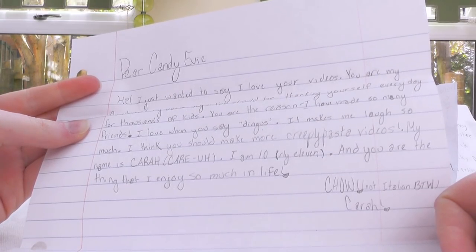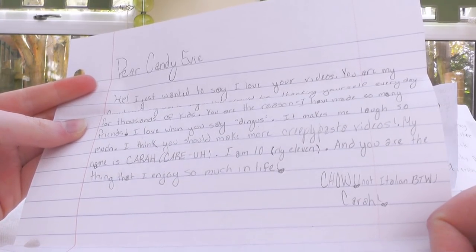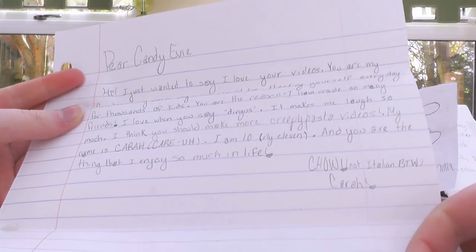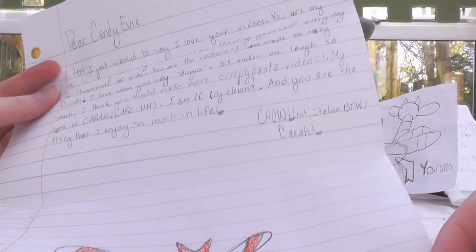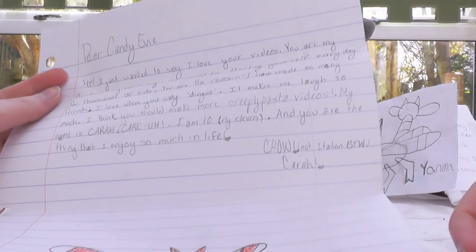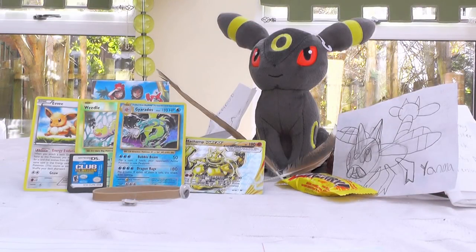You should be thanking yourself every day for thousands of kids! You are the reason I've made so many friends! I love when you say 'dingus' — it makes me laugh so much! I think you should make more creepypasta videos! My name is Kara, I'm 10 — really 11! And you are the thing that I enjoy so much in life! Ciao! From Kara! I know I say this every time, but it really is just insane to think that the stuff that I make can actually have such an impact on people! Seriously, Kara, thank you so much for the kind things that you said in that letter — it really means the world to me!